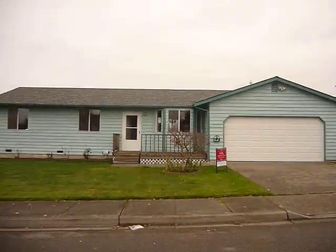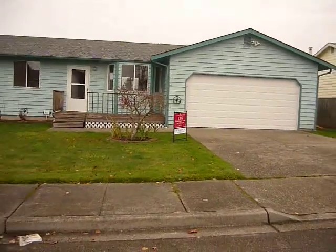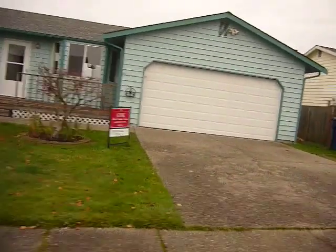Hi, welcome to this great HUD home in Marysville, Washington. This house is just about move-in ready.